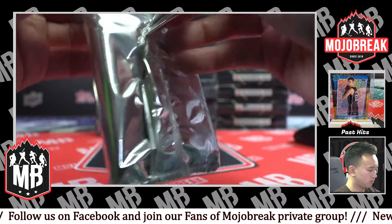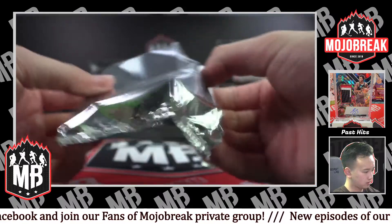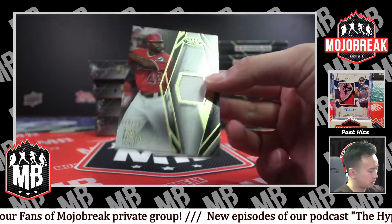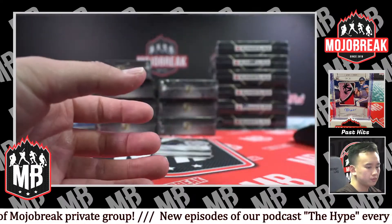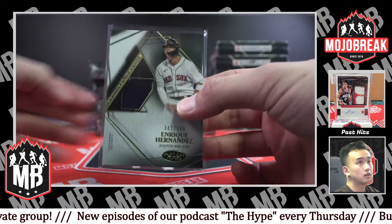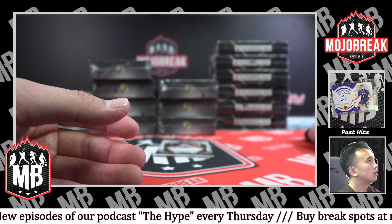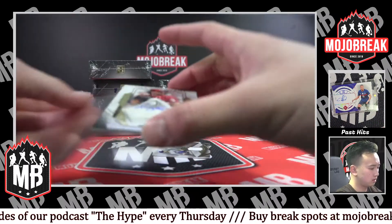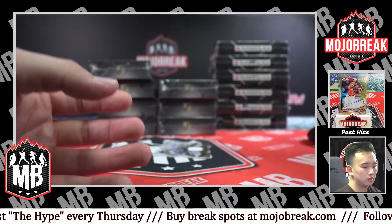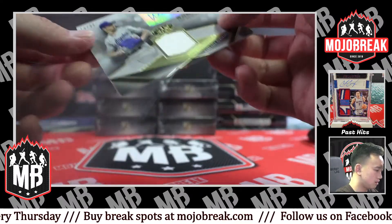Got an extra jersey card — 3.99 Torii Hunter Angels edition. Another jersey card — 3.99 Enrique Hernandez for the Red Sox. There you go. Sunny Gray, 2.99 Reds Tier One Talent.